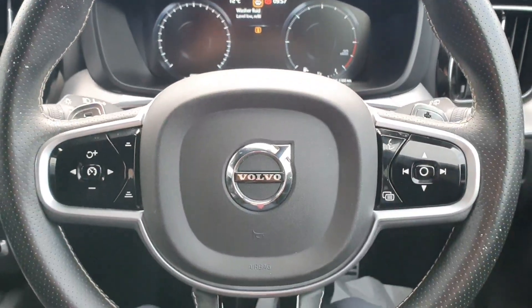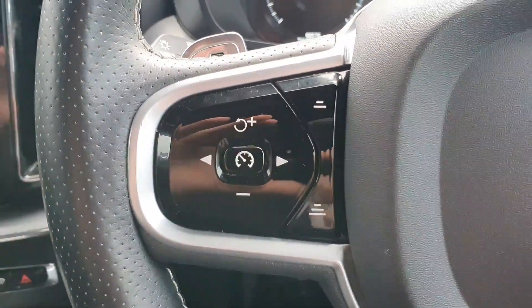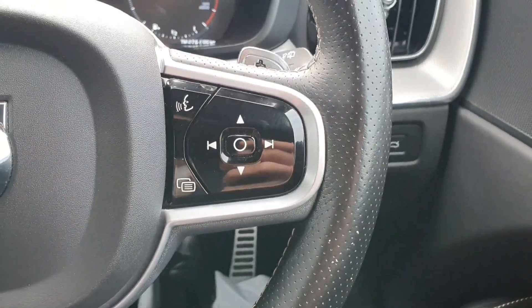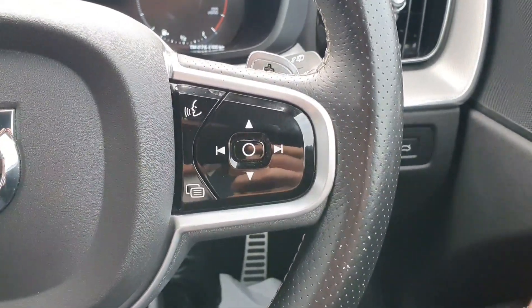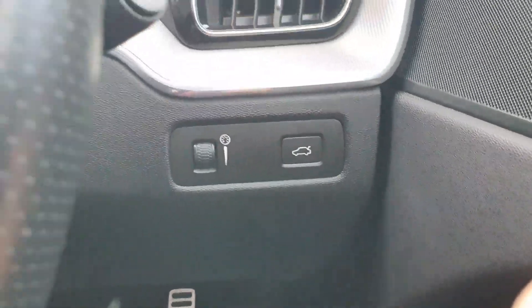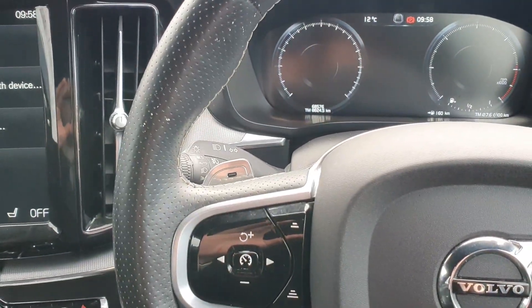On to the interior now. We've got a multifunctional steering wheel with adaptive cruise control on the left hand side, and volume and music controls on the right. Down to the right of the steering wheel you have your electric tailgate. It's triptronic with the paddles just behind the steering wheel.